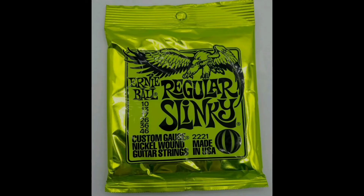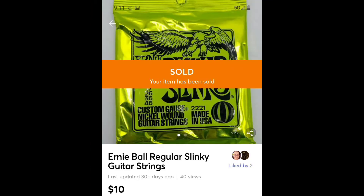These are guitar strings, mint in the package, and I found them at the Goodwill bins — they were just laying on top of some clothes. I didn't know much about them, but I got them for maybe $0.50 and sold them for $10.